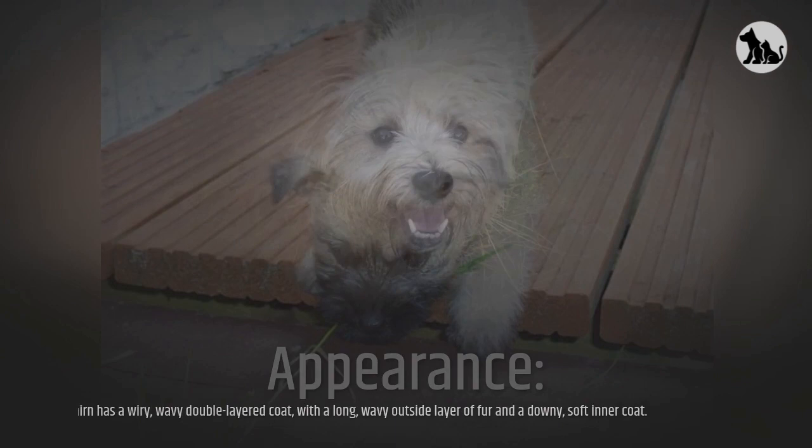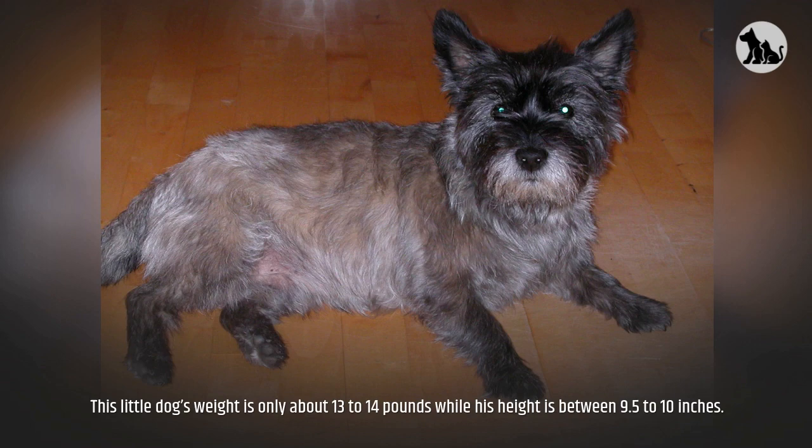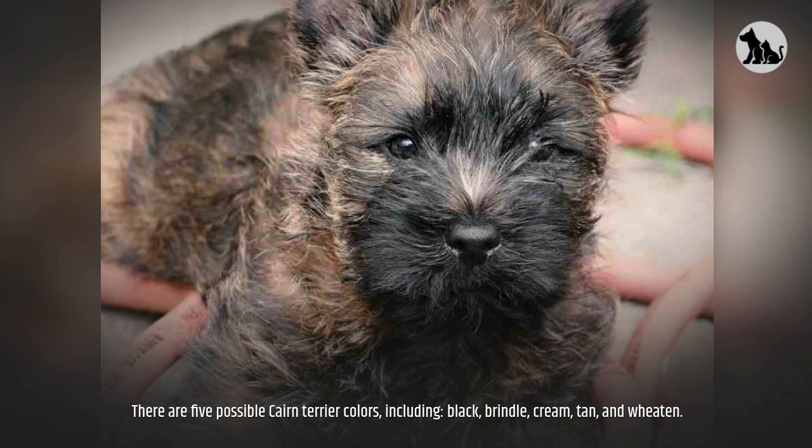Appearance. The Cairn has a wiry, wavy double-layered coat, with a long wavy outside layer of fur and a downy, soft inner coat. This little dog's weight is only about 13 to 14 pounds, while their height is between 9.5 to 10 inches. There are five possible Cairn Terrier colors, including black, brindle, cream, tan, and wheaten. The Cairn Terrier lifespan is about 13 to 15 years.